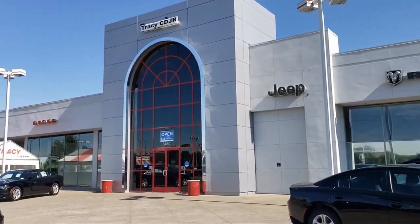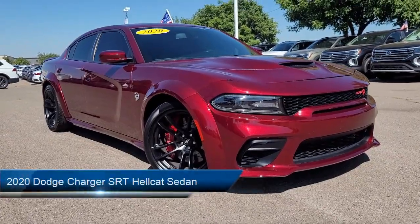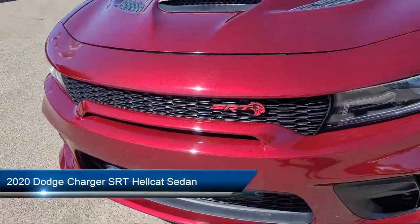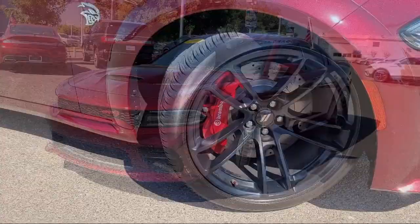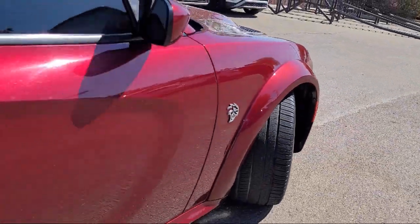Welcome to Tracy Chrysler Dodge Jeep Ram, and here's a look at another one of our great vehicles from our inventory. It comes equipped with Homelink, Quick Order Package 23T, Apple CarPlay and Android Auto, Navigation with Travel Group, and Bi-Xenon HID Headlamps.